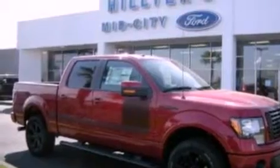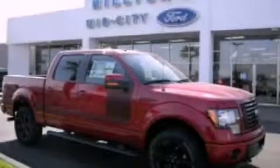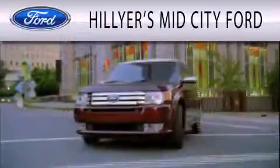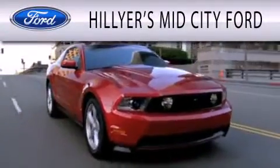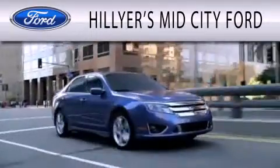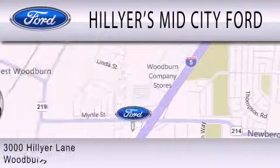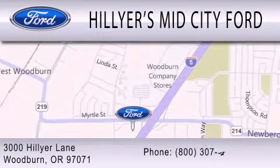Contact us today to schedule your opportunity to see this automobile in person. Hillyer's Mid-City Ford is dedicated to doing everything possible to ensure that the experience you have selecting your next vehicle is as pleasant as possible. We are located at 3000 Hillyer Lane in Woodburn.